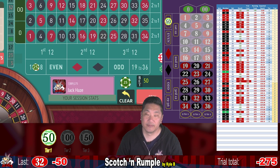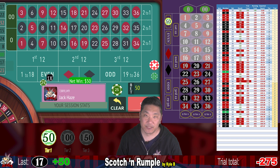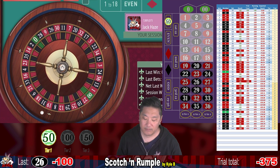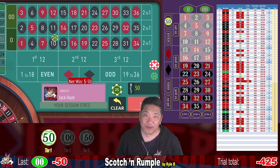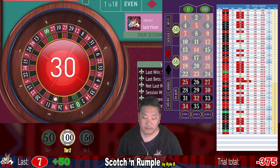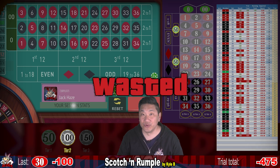22 — another whack. 17 — that's a hit, going to step two. 26 — that's a whack, we are currently down $375, with two bullets left. 00 — whack, we're down $425. 7 — that's a hit and we go to step two. 22 and 30 — that's a whack, and we are down $475, so we can't afford the next $50 bet. Trial number two — we got clapped.